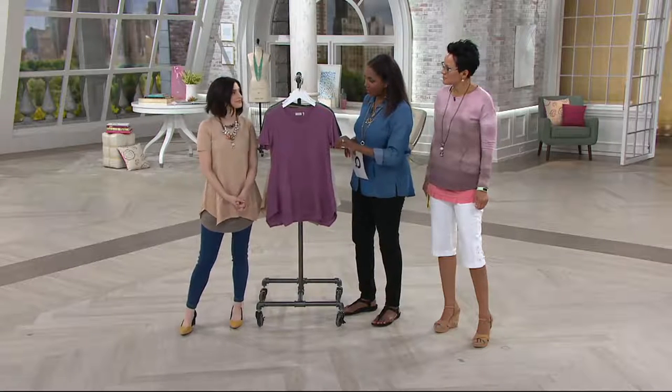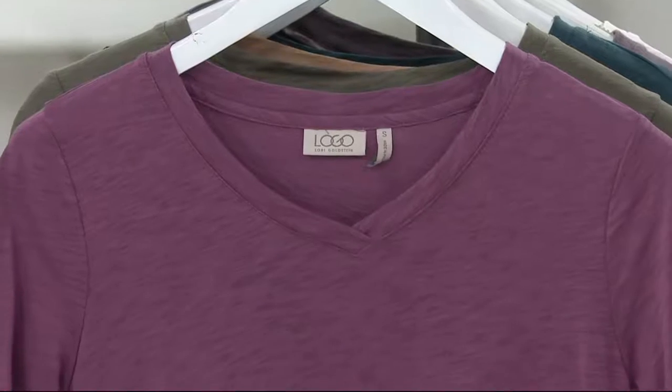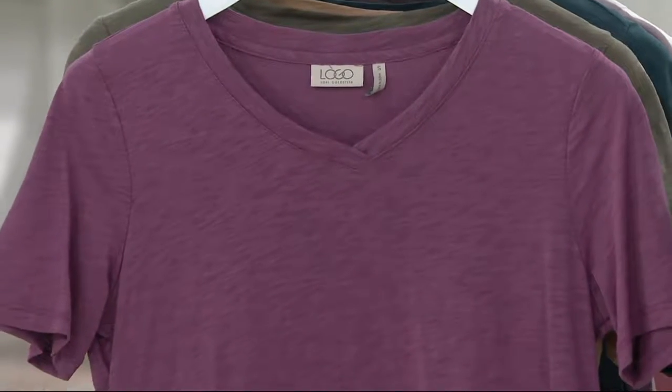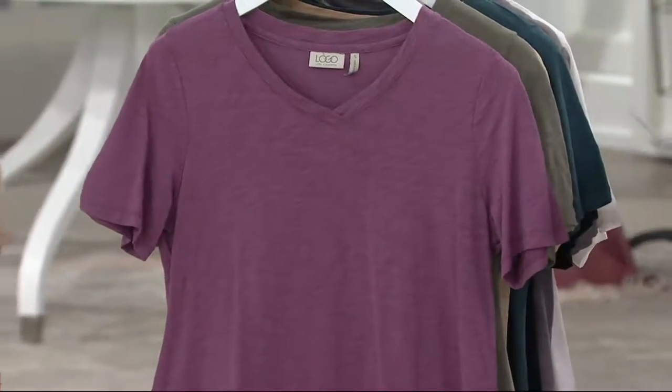Jesse also has a Logo show on QVC Plus, our companion channel, and that's Wednesdays 7 to 8 p.m. QVC Plus. And it's Monday, so Lori's on later tonight — that's right — at 8 p.m.